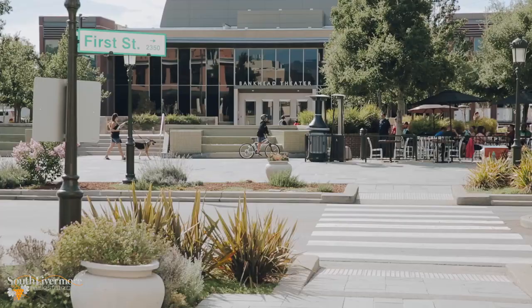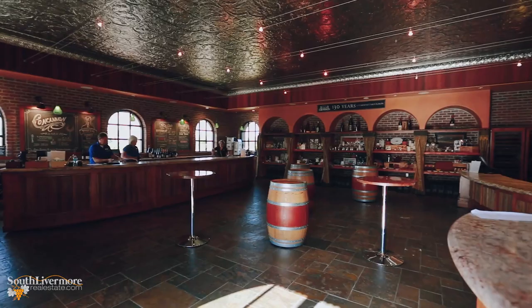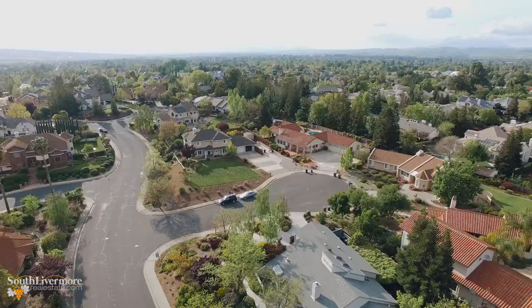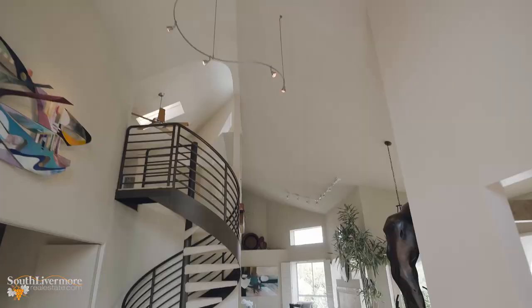Our story begins in the fashionable town of Livermore, California, with its bustling downtown of charming shops, popular restaurants, trendy taprooms, wine bars and coffee houses. But it's here in South Livermore, set amongst the rolling vineyards, wineries and the custom homes of Vista Del Arroyo, that an inspiring work of art has become available to purchase and live in.